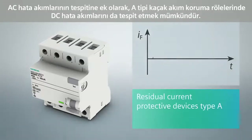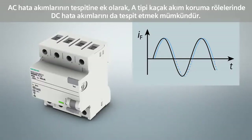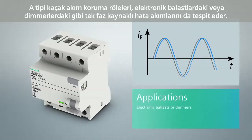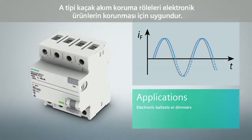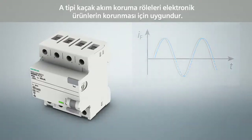In addition to sinusoidal AC fault currents, residual current protective devices of type A also detect pulsating DC fault currents. These devices also control the fault current forms of single-phase consumers with electronic components in the power supply unit, such as electronic ballasts or dimmers. Residual current protective devices of type A are suitable for most input circuits of electronic operating equipment.